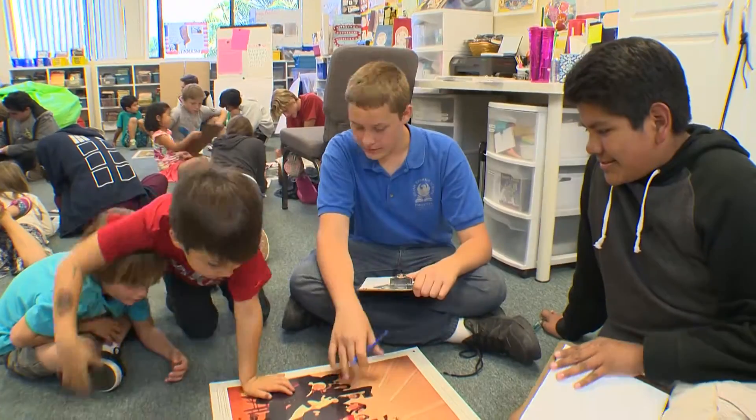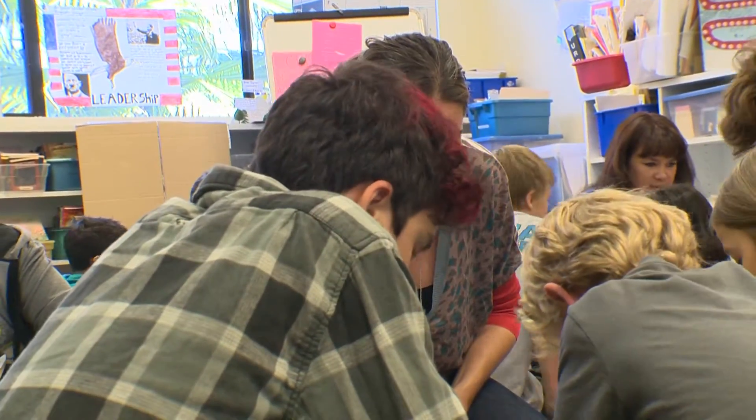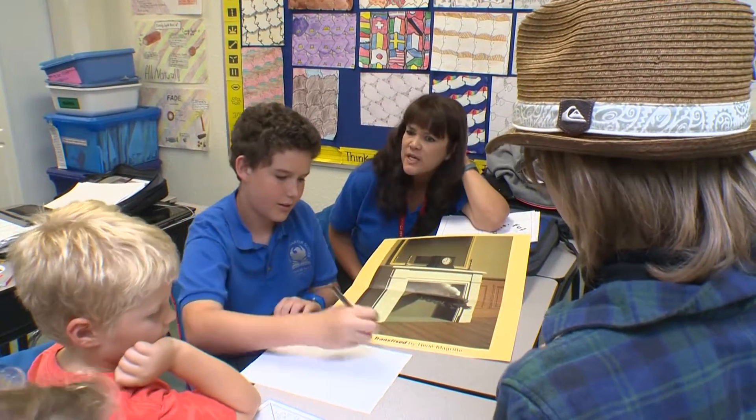My older son would never have gone into honors classes if he had not come here. Sandra Perea says both of her sons have been pushed to excellence by their teachers at Phoenix Learning Center Encinitas, and have come to expect more from themselves. The teachers set high expectations, but they tell the kids that you can do that, instead of telling the kids, well, that's too hard for you.